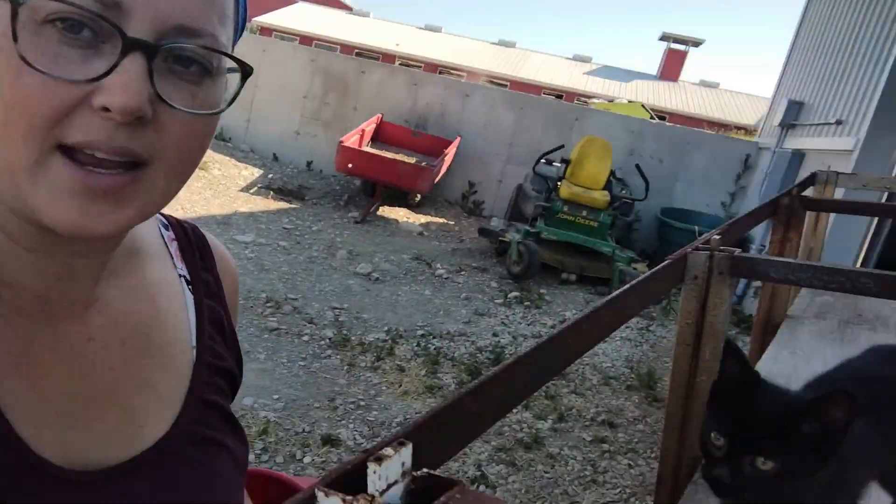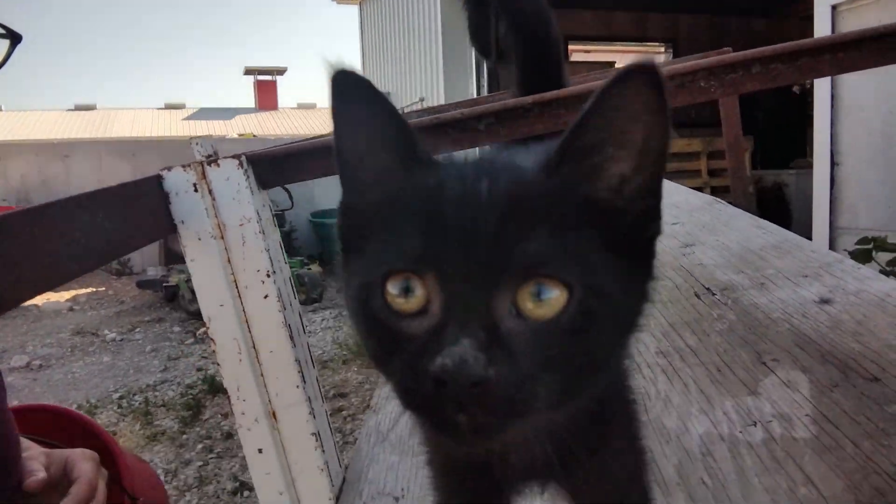I've got lots more animals in the barn — they're all yelling at me, they want to be fed, including this little kitten. I just thought I would give you a little peek at what's going on. We're always busy around here. Hopefully I can post more often — it's really hard, there's just a lot going on. Keep busy, have fun on your homestead, and God bless!